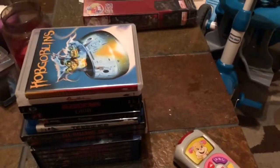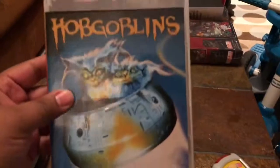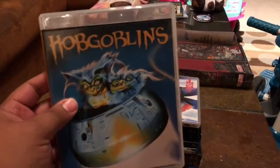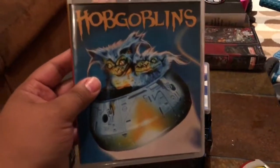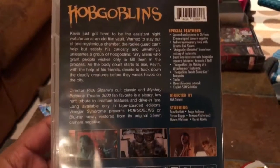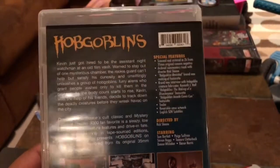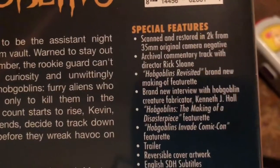Next up I have a couple of titles from Vinegar Syndrome. First up we have Hobgoblins. I have a buddy on Twitter, his name is Joe Gwen, who really loves this movie, so seeing him talk about it and post little things about it, I had to get it. It's from that day and age after Gremlins came out where a bunch of little creature movies came out — Gremlins, Critters, Hobgoblins, Spookies, Munchies — all those movies started coming out after Gremlins.